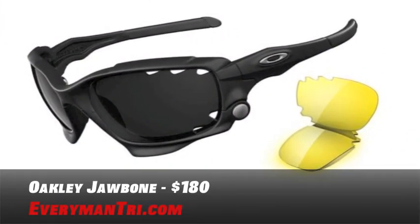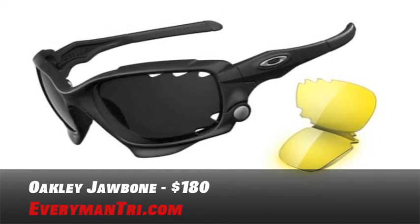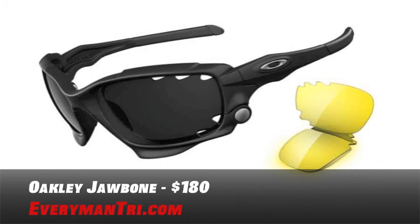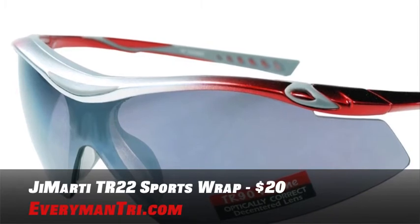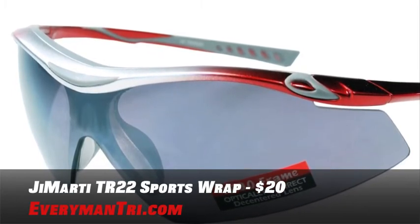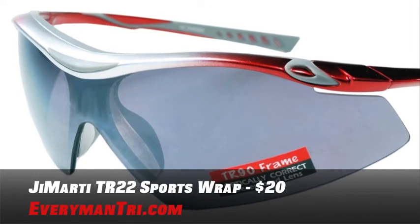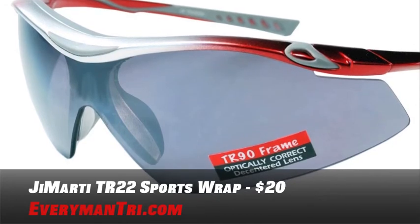Eye protection is a must if you are going outside — nobody wants an eyeball full of bugs or rocks kicking up at them. So I've got two options based on price. The first option is the Oakley Jawbone at $180. The unhinging lens swap feature will blow your mind, plus the vents in the Jawbone lenses fend off any fogging and increase air flow. The other option is only $20 for the Jamarty TR22 sports wrap. The half-rim design allows for an increased field of vision while the wrap-around polycarbonate lenses ensure more sun protection, with a multi-layer lens treatment to eliminate fog, scratches, and glare.